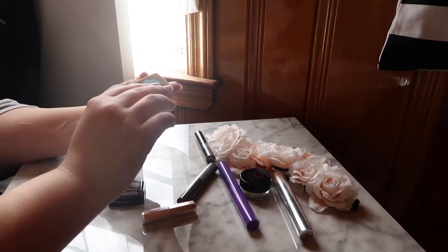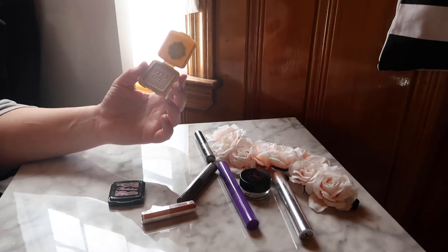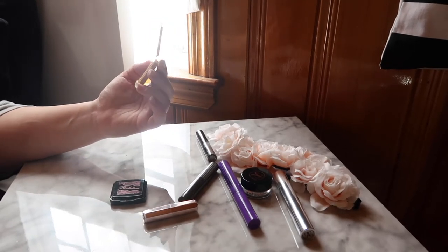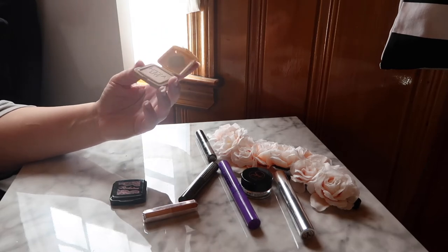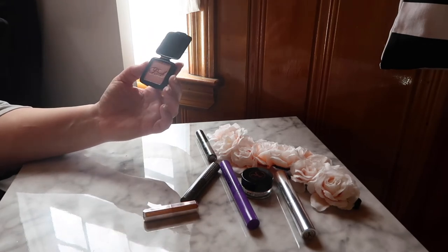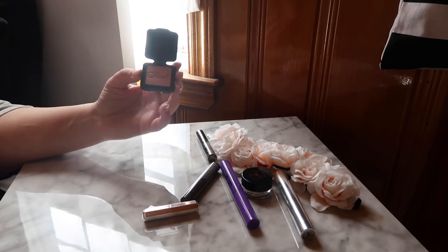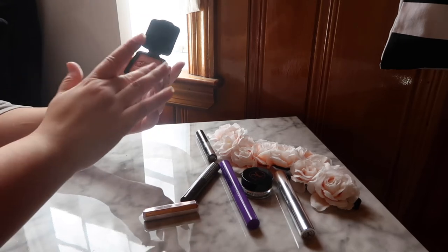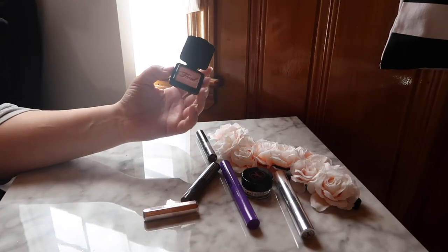Next I have a bronzer and a blush from Benefit — both mini sizes from a sample kit. First is the Hoola Light. I tried the original Hoola and absolutely hated it because it pulled too orange on me, so I'm hoping Hoola Light works better with my skin tone. For blush, I have the Rockateur — it's a really nice soft salmon-y matte blush. I'm not a huge fan of shimmery blushes right now, so I was drawn to this shade. I just swatched it and it's exactly what I'm going for.